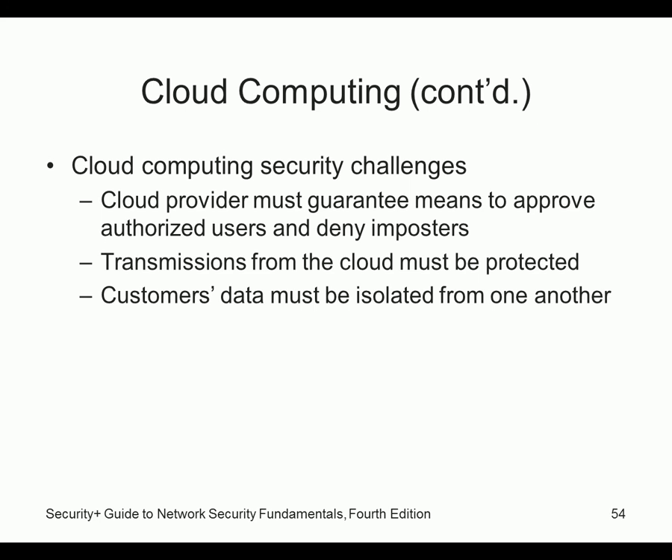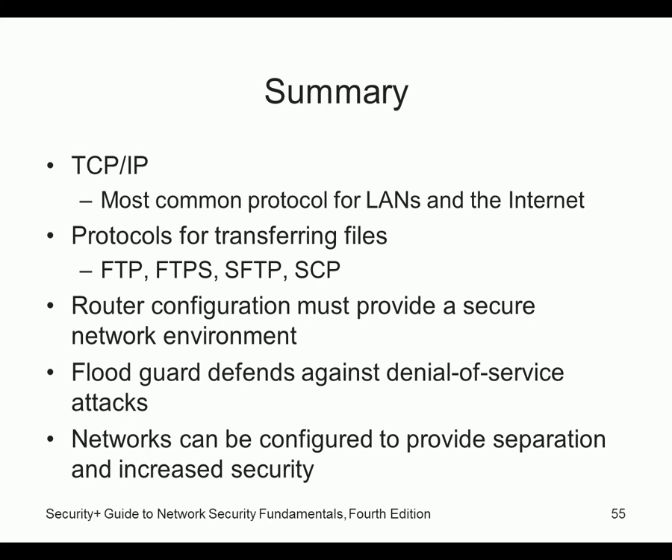Some challenges with cloud computing: the provider must guarantee means to approve and authorize users and deny imposters, handling authentication securely. Transmissions from the cloud must be protected and secured. Data must be isolated from other customers — you don't want your competitor on the same service to be able to access your data. And that's the end of this chapter.